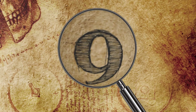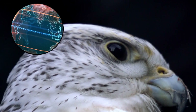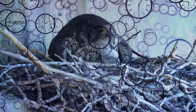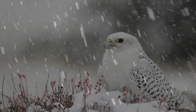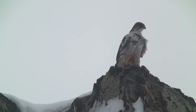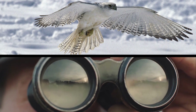Number 9: The Gerfalcon. The gerfalcon is a formidable predator and the world's largest falcon species, with the oldest raptor nests ever recorded. They spend most of their time in the Arctic, rarely leaving the northern latitudes they call home, and only traveling as far south as the Canadian border during winter, making them pretty hard to see.